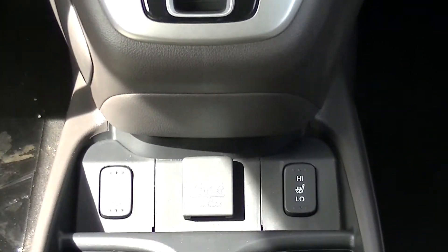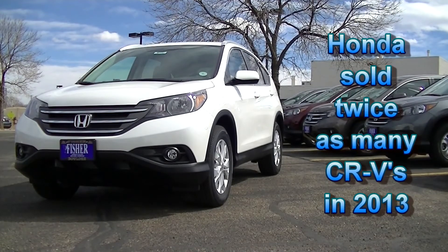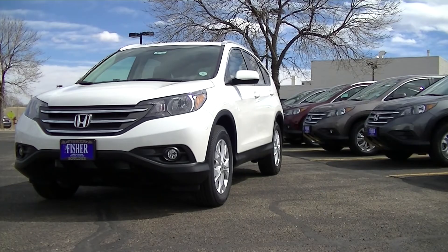With all these statistics, it's not hard to see why the Honda CR-V outsold the Subaru Forester by over 2 to 1 during 2013.